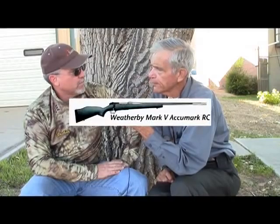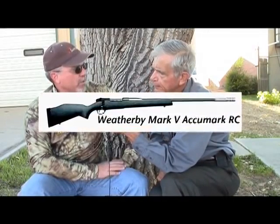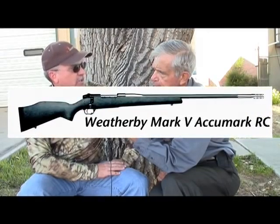Anything else new or exciting for you guys these days? Yeah, we've got a real exciting program that we're launching this year as well. It's called Weatherby X, and these are guns and a product line that is going to cater to a younger demographic. They've got some very cool looks, outstanding performance, and I can't tell you too much about it because we haven't released it yet, but keep an eye out for it. It's going to be a hit.